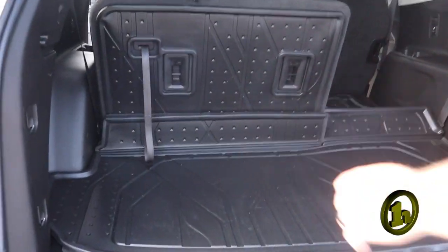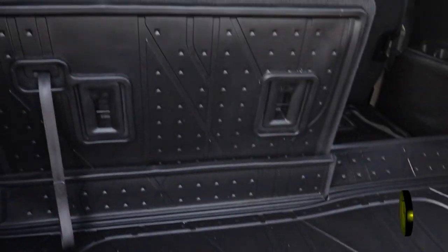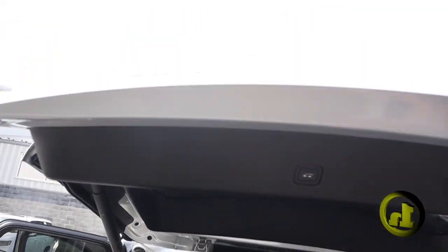And you've got your extra storage back here, underneath here as well. And of course, you're going to have the auto shut as well.